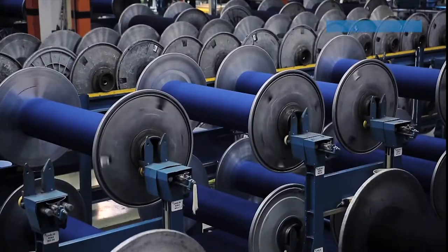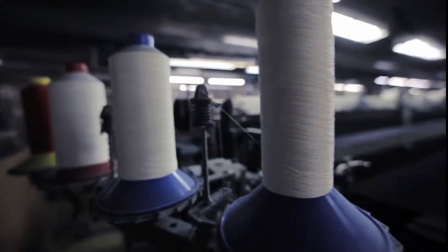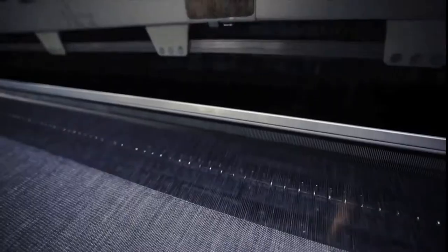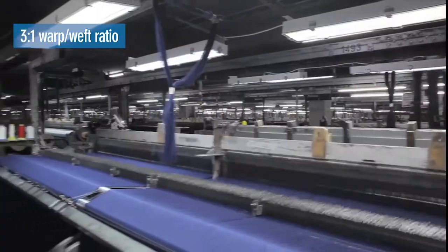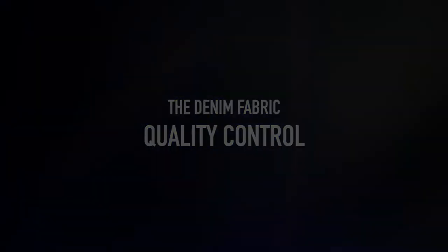Today, weaving is a high-tech process. The heddles move up and down, separating the warp yarns and leaving space for the shuttle. Once the shuttle has passed through, the combs compress the yarns. In classic denim, the classical warp-weft ratio is the beloved 3 to 1. As you can see, the production process is highly automated.